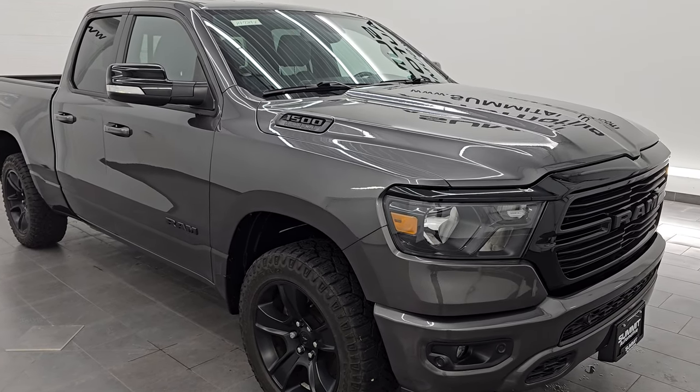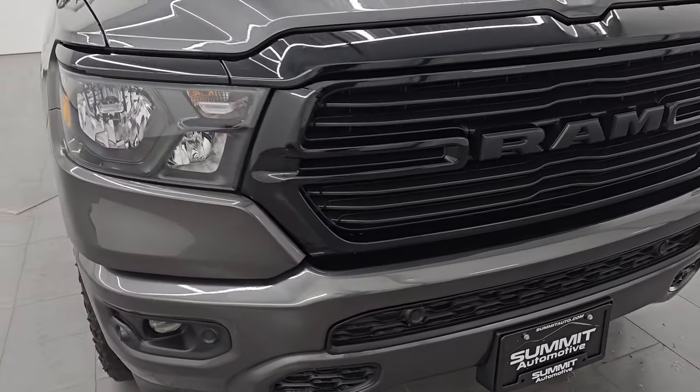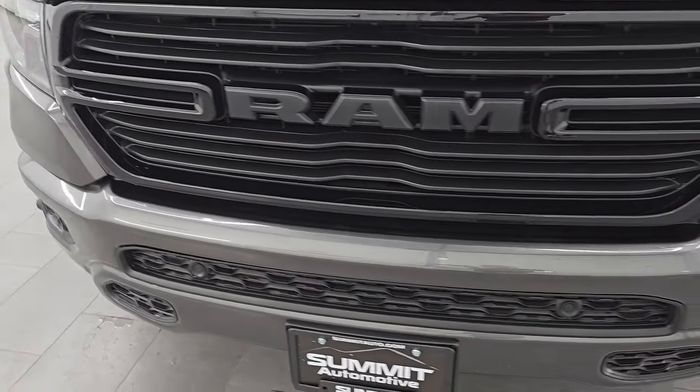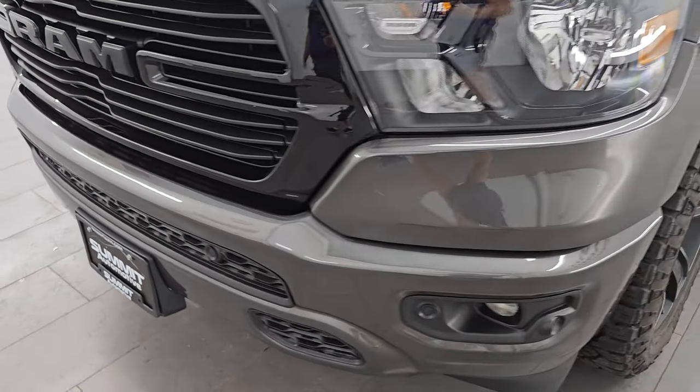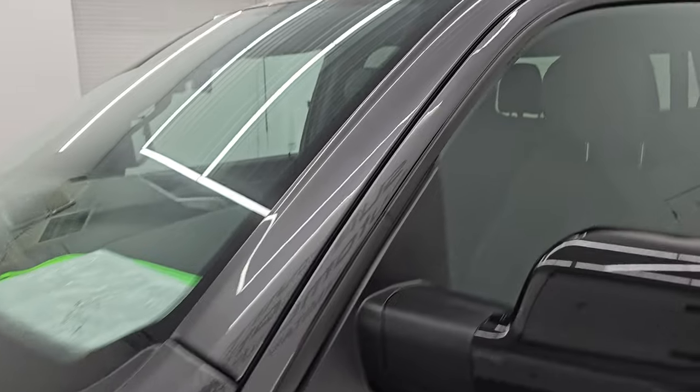This is a one-owner, clean title history, clean Carfax out of Ohio. I'm going to go all the way around in this video — inside, start it up, take a look under the hood, show you all the options, and give you the most accurate representation of the vehicle possible.